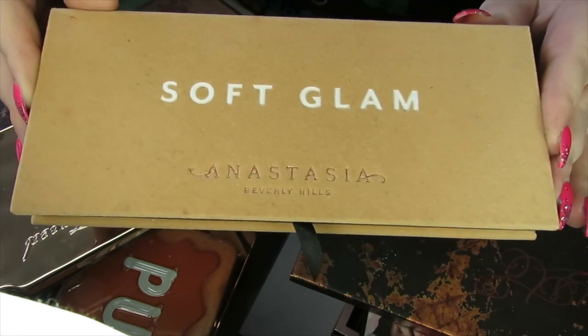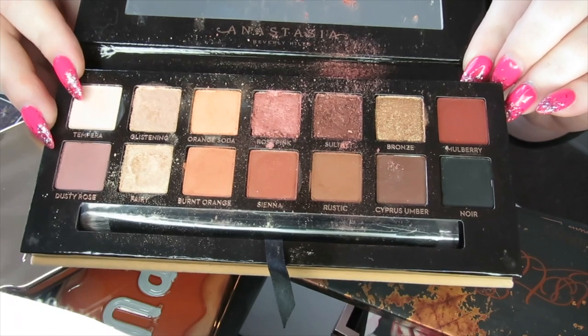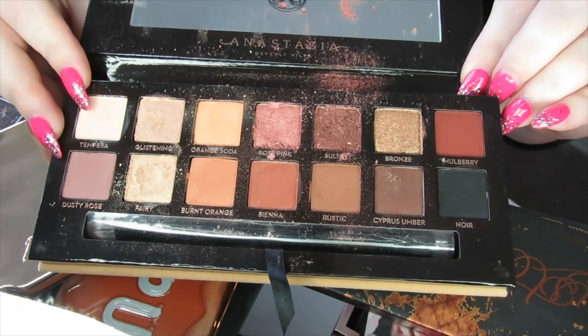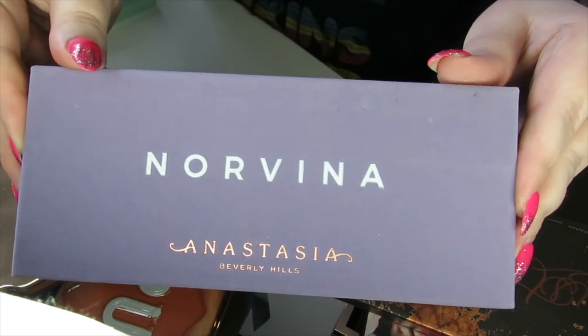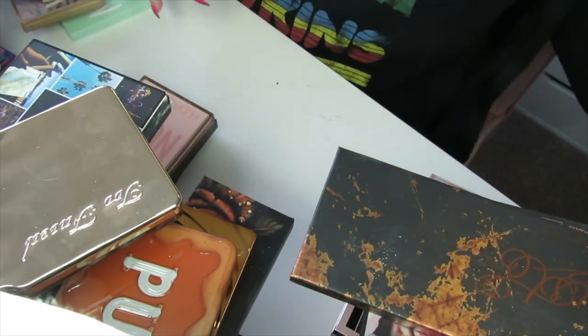Then we come to a couple of Anastasia Beverly Hills palettes. This is the Soft Glam — the eyeshadows are really soft. I know some people don't like that and you do get fallout, and as you can see this one is quite messy, but I actually like the Anastasia Beverly Hills formula, so I'm going to be keeping this. Then we have the Norvina palette — really pretty purples, pinks, and neutrals. I'm going to be keeping that.